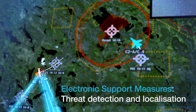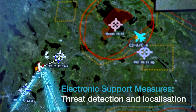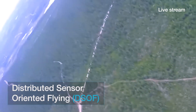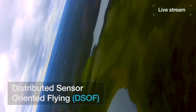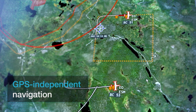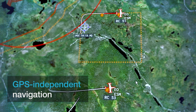By using triangulation from several radar sensors of different remote carriers, targets can be located faster. Sensor data and positions are exchanged between the remote carriers to coordinate their flight routes. For GPS-independent navigation, we use distance measurements between the data links of the remote carriers.